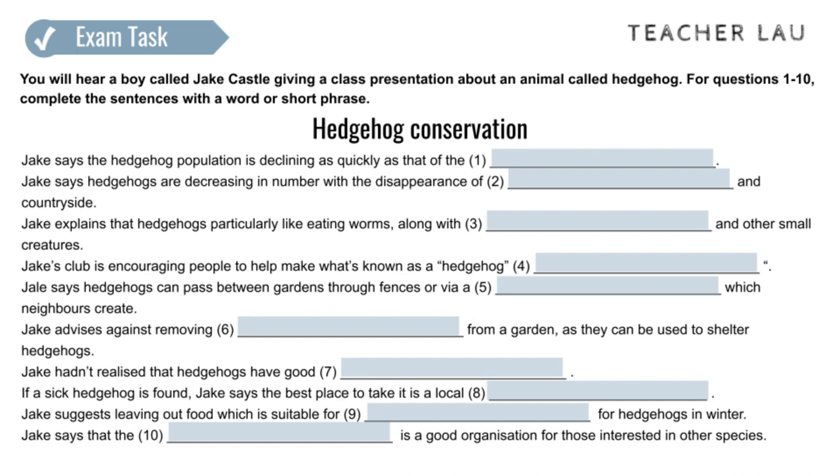Speaking of shelter, it's becoming increasingly difficult for hedgehogs to find suitable places to build nests. It's crucial for them to have a safe place to hide and sleep during colder months when they hibernate. So we're encouraging people to think twice before clearing away leaves, and instead pile them up with branches in quiet corners of the garden to create the perfect, cosy hedgehog home.